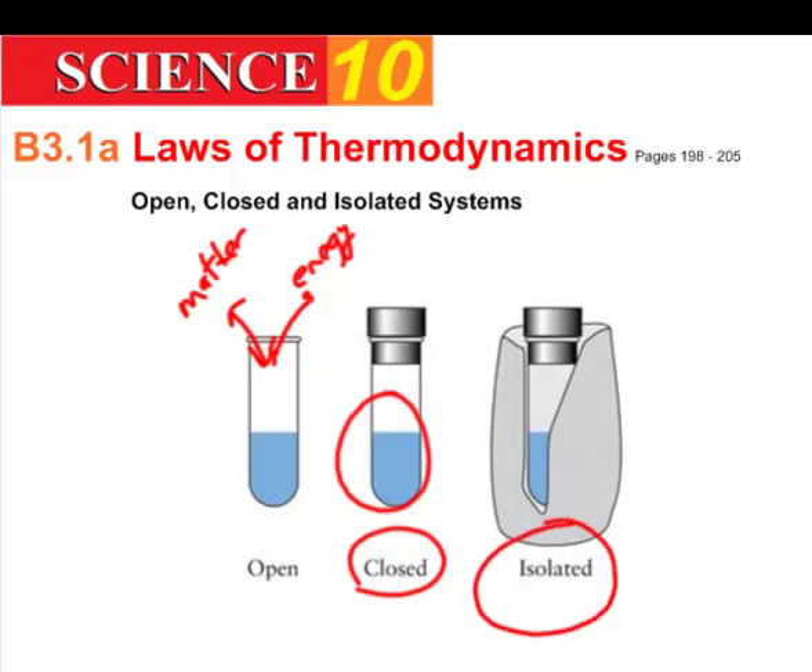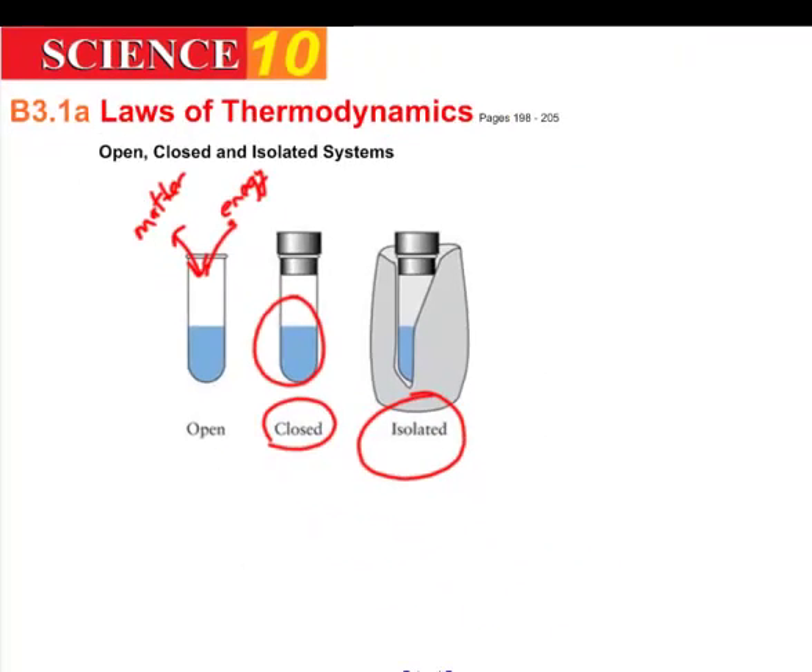The third type is an isolated system, which is rather hard to achieve in reality. Imagine the same tube, sealed on top and completely isolated from contact with any other system. Not only is the matter contained, but so is the energy — energy can't get in or out, so the amount of energy inside must remain the same.